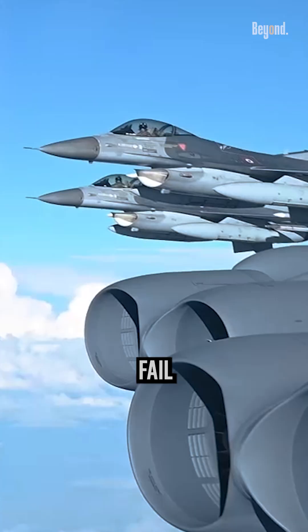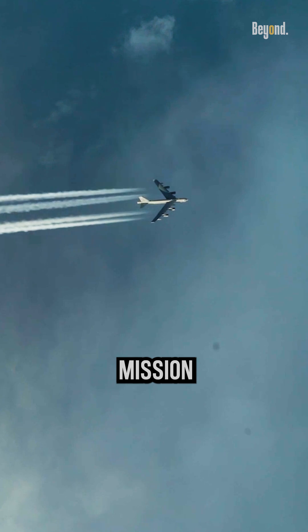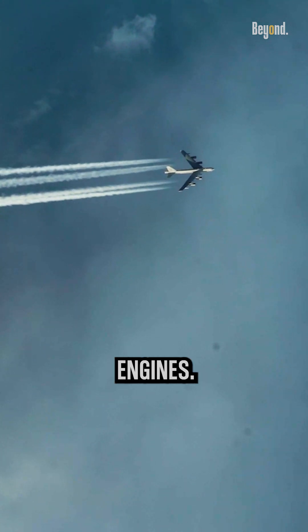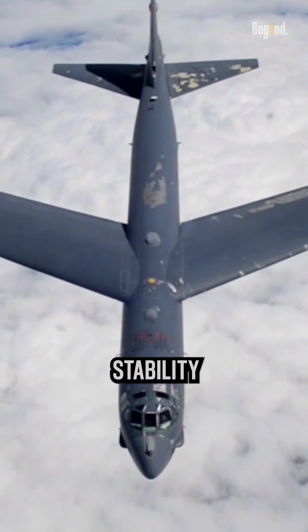If one or more engines fail during flight, the B-52 has the capability to continue flying and complete its mission using the remaining operational engines. The aircraft's flight control systems are designed to compensate for the loss of thrust and maintain stability and control.